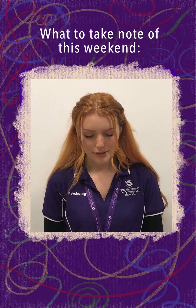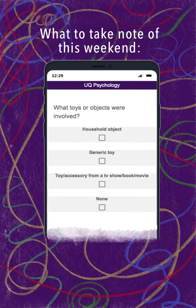I want you to notice what toys or objects were involved. This could be a household item like a kitchen spoon, a stick from outside or some food that they were eating. It could be a generic toy like a teddy bear, a toy dinosaur or a ball.